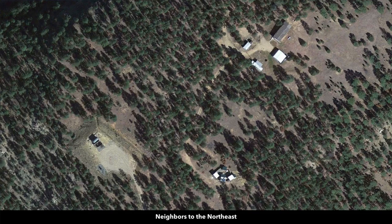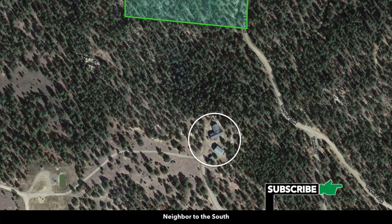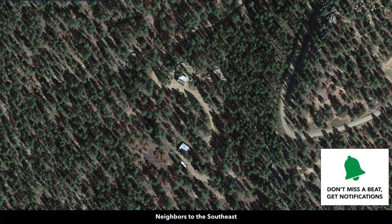There's no HOA or HOA fees. The minimum dwelling size is only 600 square feet. You can do alternative building styles: tiny home, shipping container home, mobile home, manufactured home, arch cabin, geodesic dome, and earthship. You have a lot of freedom and flexibility.